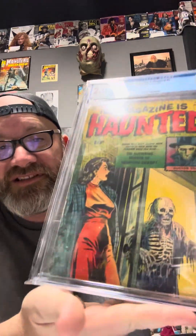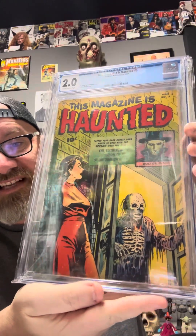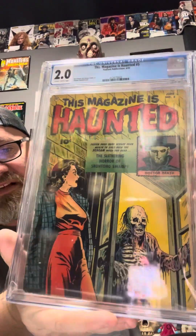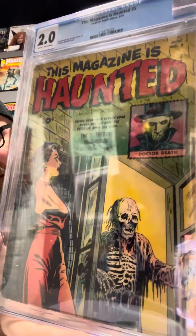We've got the magazine Haunted No. 5 from January 1952. We've got the red dress in distress, a zombie coming out on the porch, she's hiding. This is a beautiful horror book. Beautiful detail on that one. I love all my horror books. How can you not like that? It's amazing.